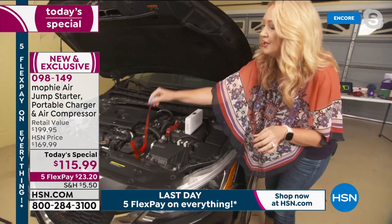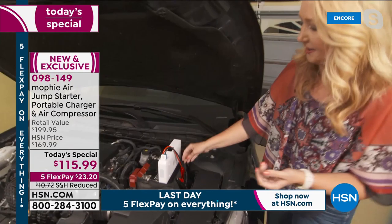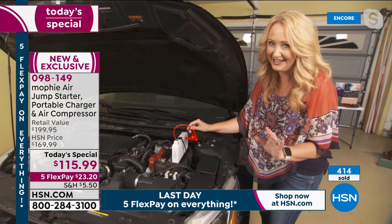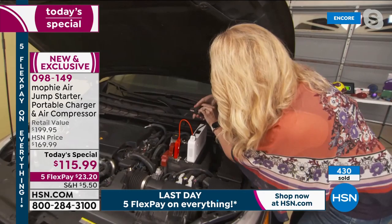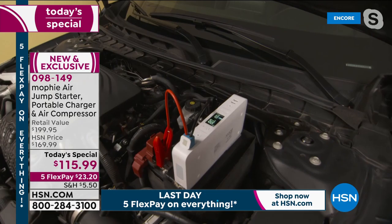I was terrified to jump my own car, but this is a tiny but mighty package - only two and a half pounds. You get super convenient spark-free jumper cables that aren't intimidating - they're actually very cute. You just lift the flap on your Mophie and plug them in. They only go in one way, so you can't make a mistake. And if you do it wrong, nothing bad happens - it doesn't blow up, it won't spark, it just blinks red and says try again.